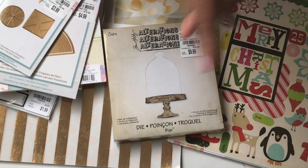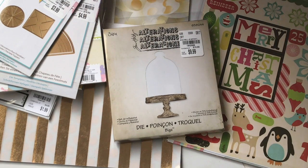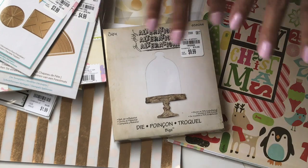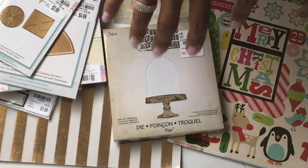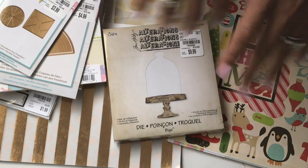Hey guys, Erica here, Scraptiva29. Welcome back to my channel. I'm coming on today with a quick Tuesday morning haul. Some of this I had picked up a couple weeks ago and never shared, and I did recently go into TM and found a few goodies.